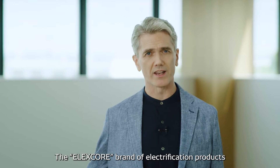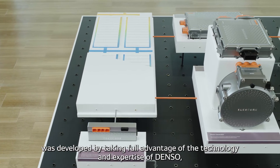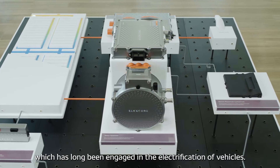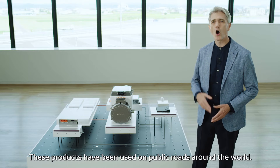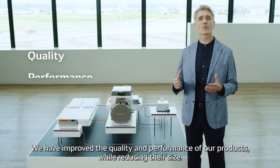The ElexCore brand of electrification products was developed by taking full advantage of the technology and expertise of Denso, which has long been engaged in the electrification of vehicles. These products have been used on public roads around the world.